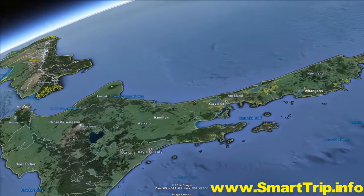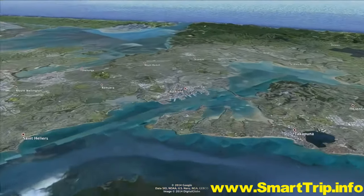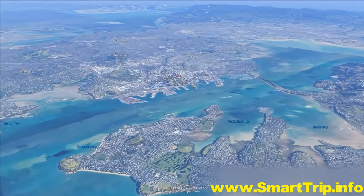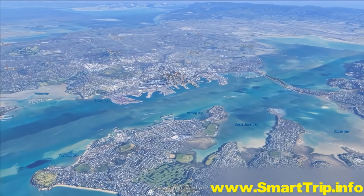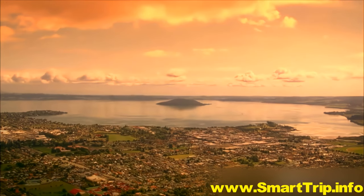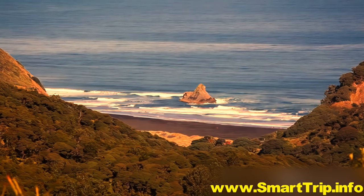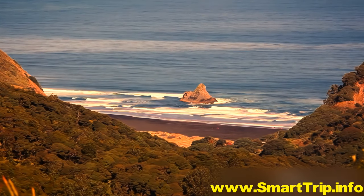In the far southwest of the Pacific Ocean lies Auckland. Home to some 1.5 million people, it is New Zealand's most populous city. Auckland is the perfect base from which to explore the scenic coastline and hidden coves of the diverse North Island.